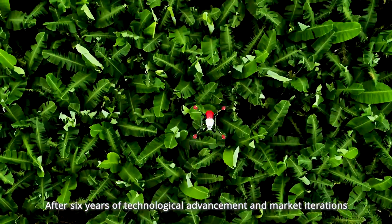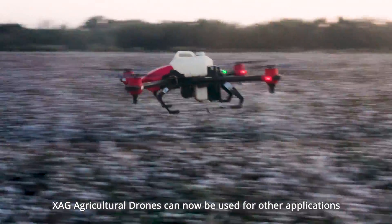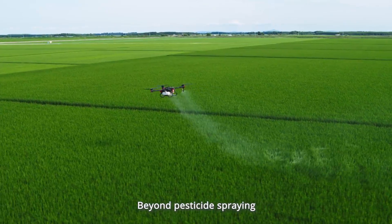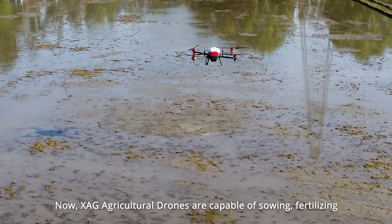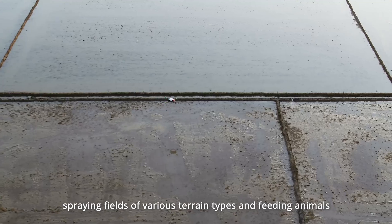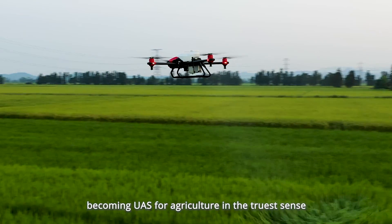After six years of technological advancement and market iterations, the XAG Agricultural Drone can now be used for applications beyond pesticide spraying. XAG Agricultural Drones are now capable of sowing, fertilizing, spraying fields of various terrain types, and feeding animals, becoming a UAS for agriculture in the truest sense.